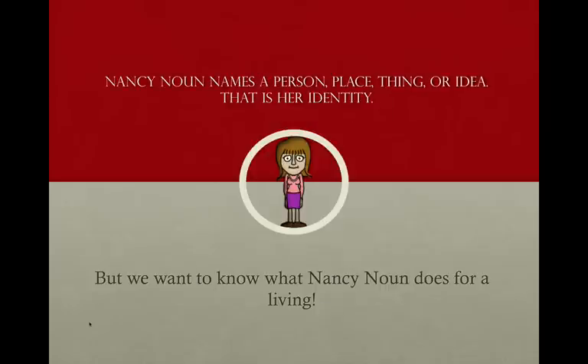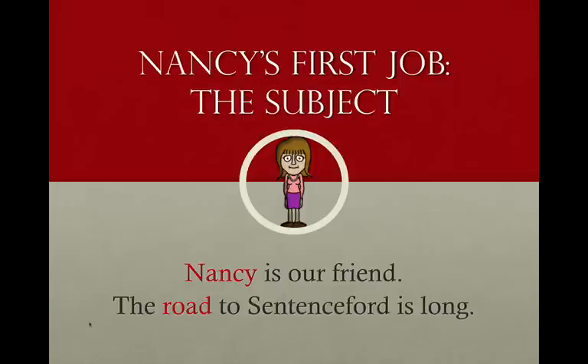Nancy's first job is the subject of a sentence. Most of us can find the subject of a sentence. Nancy is our friend — I've put that in red to help you see the subject a little easier. The subject is not always the word Nancy, obviously. Here we see: the road to Sentence Ford is long. What is long? The road is long — the road is the subject. Road is a thing; that's what it names. But within the sentence, it's functioning as the subject.